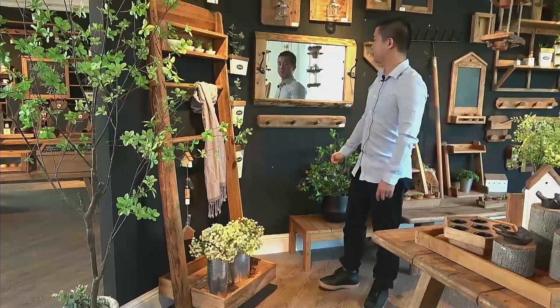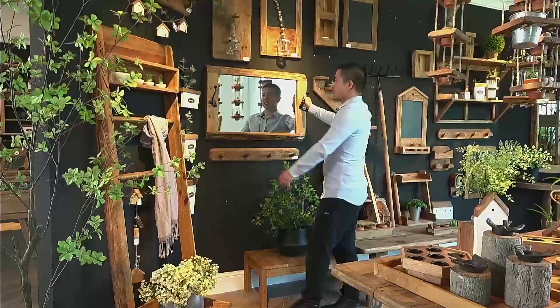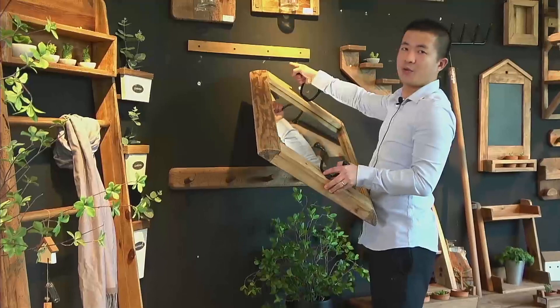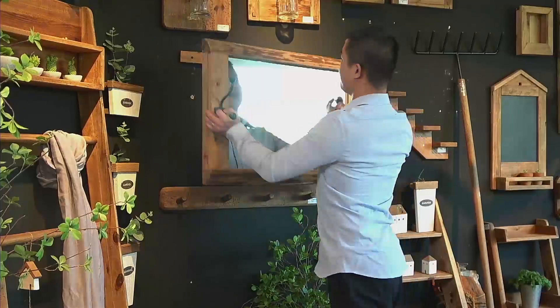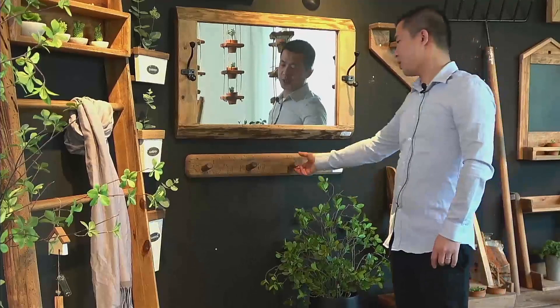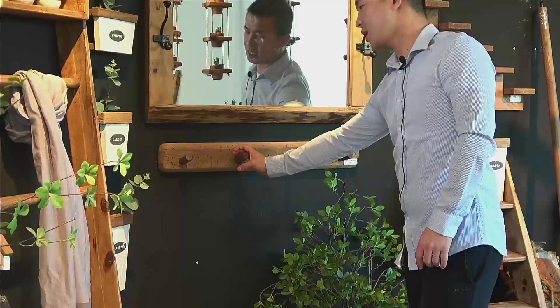Look at this mirror with a warm wooden bottom, fixed on the wall. It's very popular for hotel and project use. As well as the coat hanger — you can put some keys, your hat, and scarf on it.